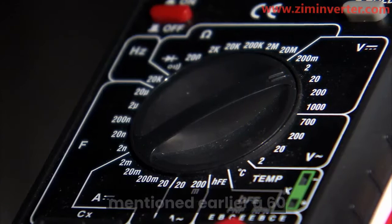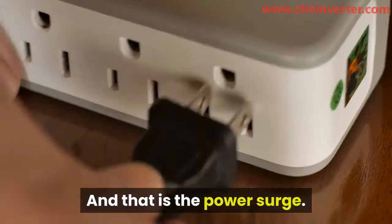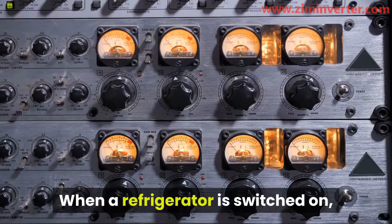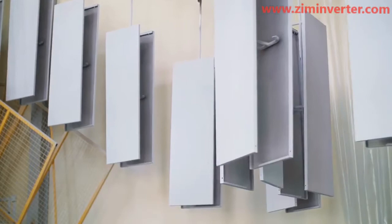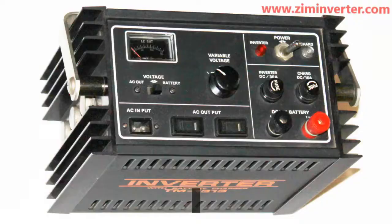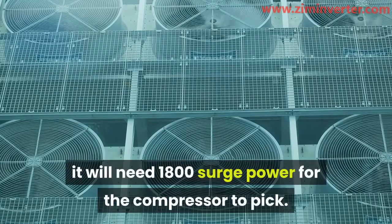Will a 1000-watt inverter run a fridge? A 600-watt refrigerator can run on a 1000-watt inverter, but there is a catch that might make this unachievable — and that is the power surge. When a refrigerator is switched on, its compressor needs a surge in power to pick up, and it needs three times the size of its running power to do so. For a 600-watt refrigerator, it will need 1800 watts of surge power for the compressor to pick up. However, the surge period takes less than a second.